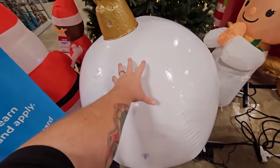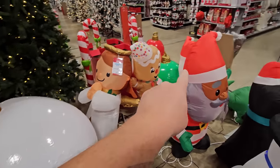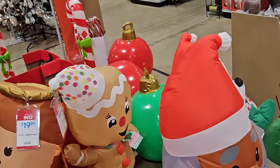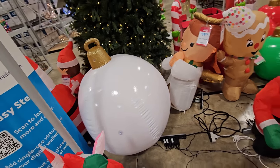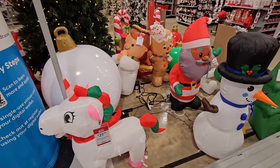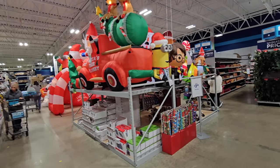And of course we have some of these giant plastic ornaments — there's red and green ones over here. Those aren't really inflatable in the same way; I mean you blow them up, but they're not inflatable like these guys are. This is all the stuff that we really want to see throughout this area here.